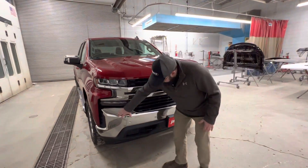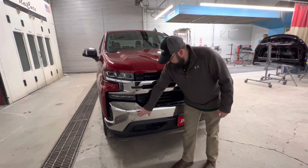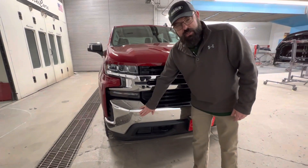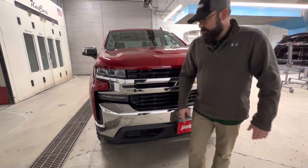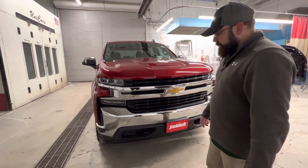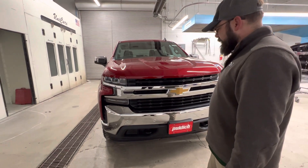Moving down here — these are our front park assist ultrasonic sensors. Again, these will be retrofitted later, so they're not working right now, but they will be. No cost to you as the customer — they're there and they're ready to work. We just got to get the microchip for that stuff.